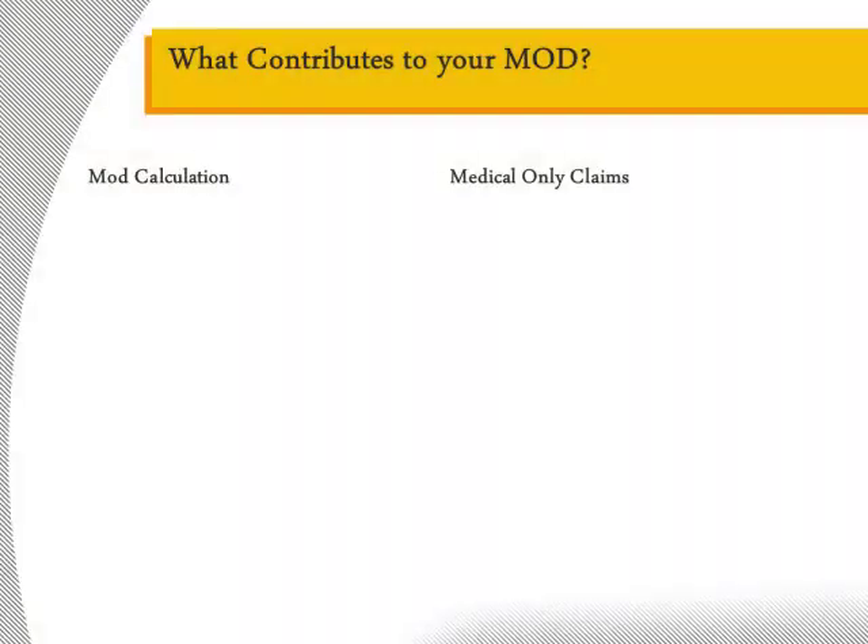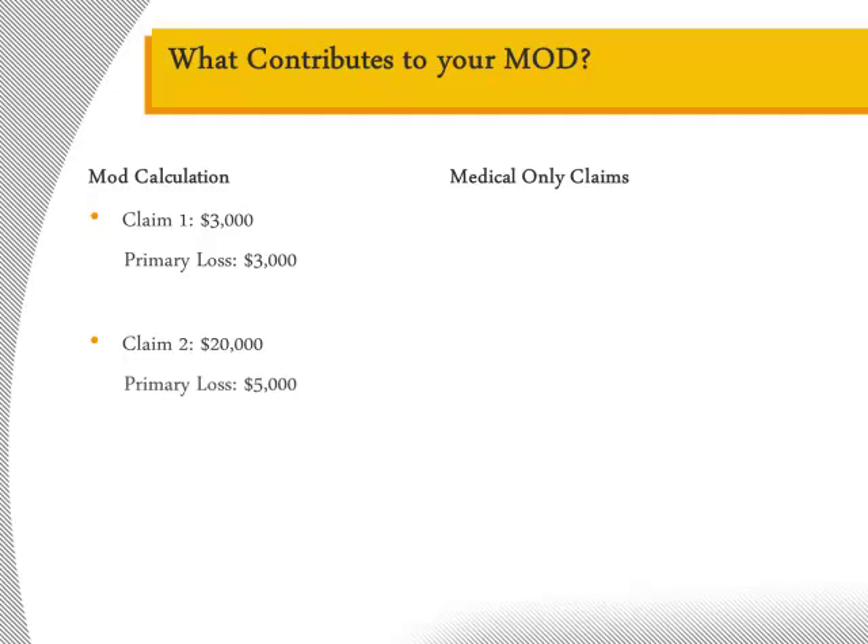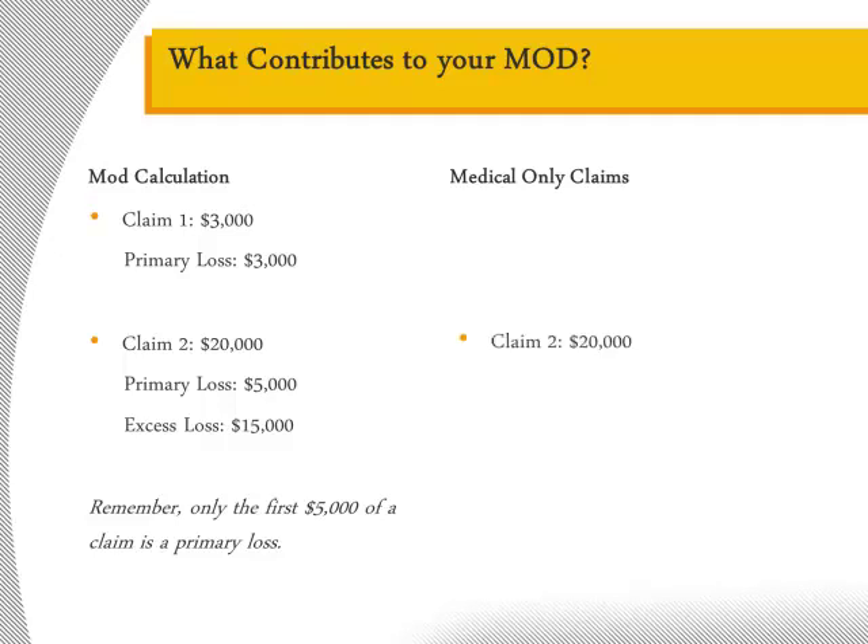Let's explore an example. Your company has two claims on the books: one for $3,000 and another for $20,000. In considering these claims, the former would be a primary-only claim of $3,000. The latter, your $20,000 claim, would represent $5,000 in primary losses and $15,000 in excess losses, because only the first $5,000 of each claim constitutes primary loss. However, if your $20,000 claim involved only medical expenses — not wage replacement benefits — you would receive an adjustment during the mod calculation process. So instead of $5,000 in primary losses and $15,000 in excess losses, you would be charged with $1,500 in primary losses and $4,500 in excess losses — 30% of the original cost.